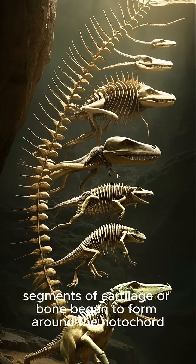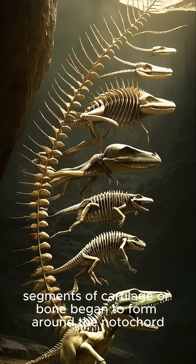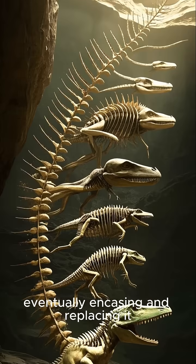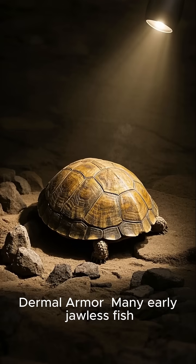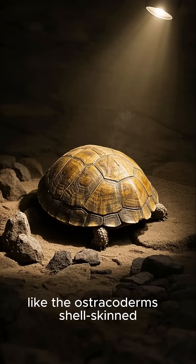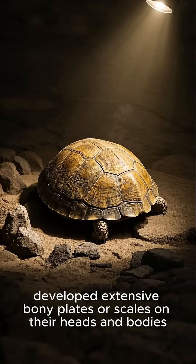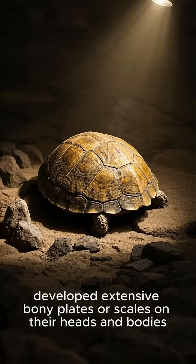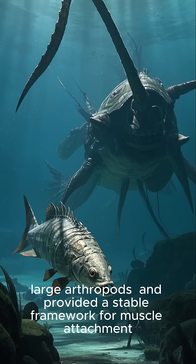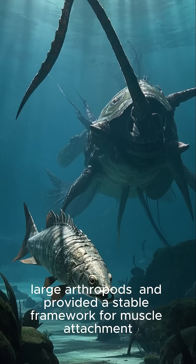Over time, segments of cartilage or bone began to form around the notochord, eventually encasing and replacing it. Many early jawless fish, like the ostracoderms, developed extensive bony plates or scales on their heads and bodies. This external armor likely served as protection against predators and provided a stable framework for muscle attachment.